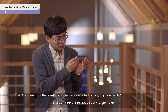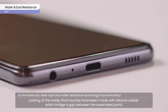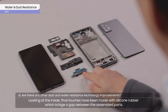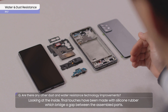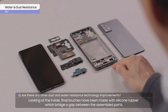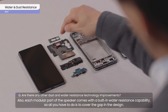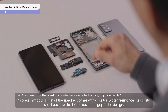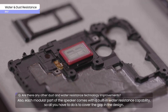You can see these noticeably large holes. Looking at the inside, final touches have been made with silicon rubber, which bridges the gap between the assembled parts. Also, each modular part of the speaker comes with a built-in water resistance capability.